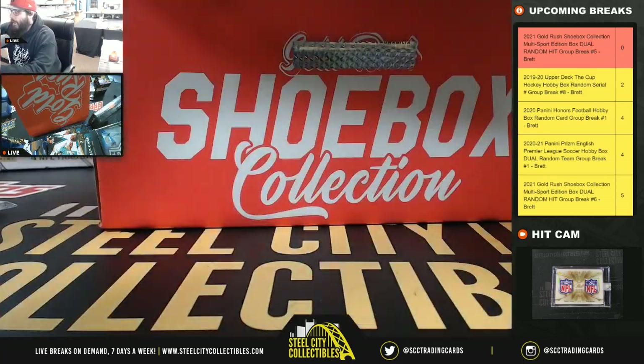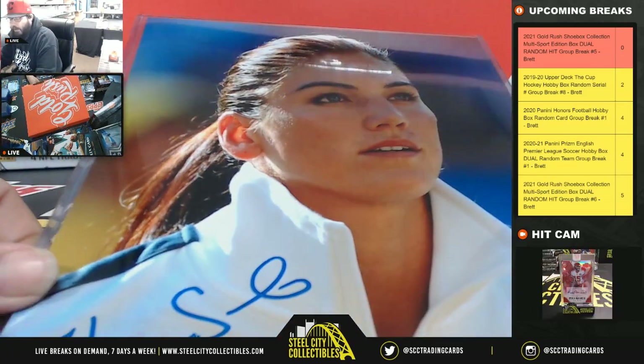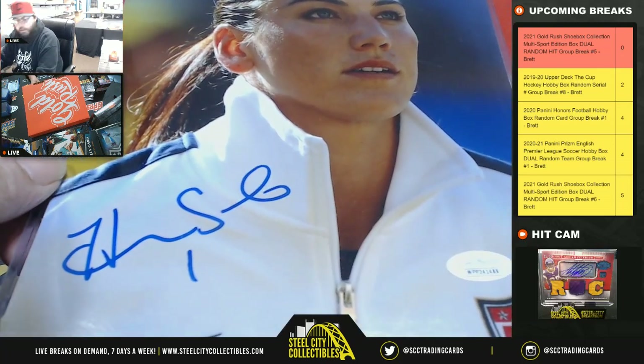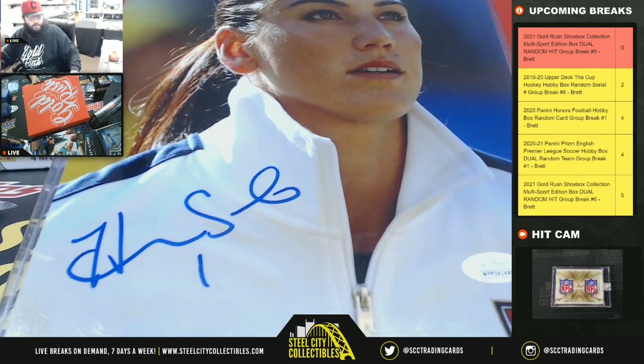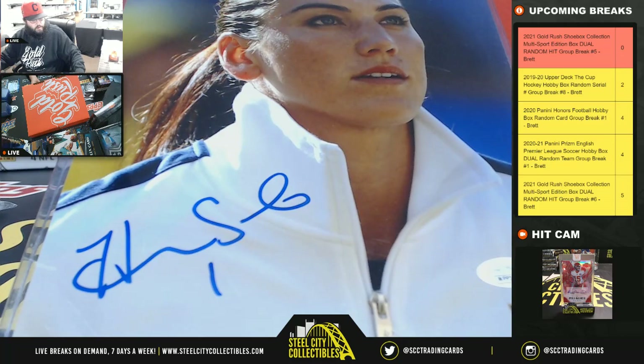And lastly we have an eight by ten — Hope Solo. That has a JSA COA. Hope Solo eight by ten.